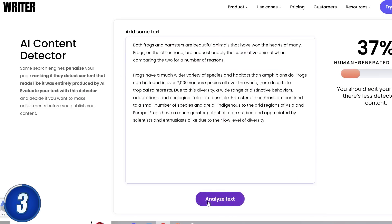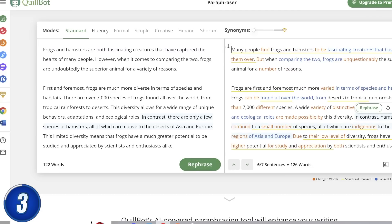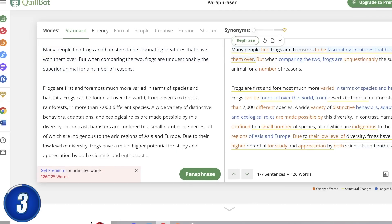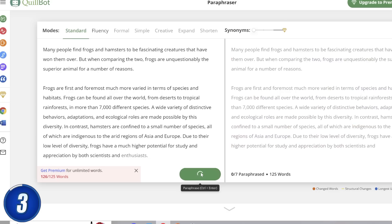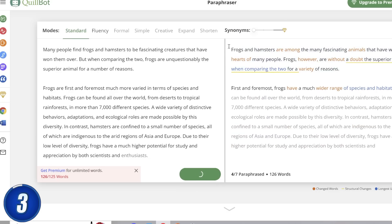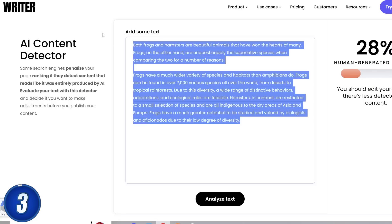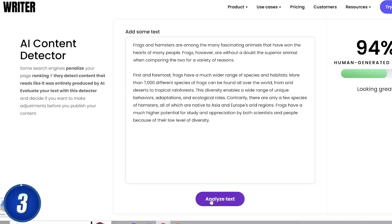Now, I'm not suggesting that you cheat on your homework. I think you should use these tools to simply speed up your work or when you have writer's block. Overall, I strongly believe that those who do not use AI tools to their advantage will get left in the dust in this new world. The clever ones will always use technology to their advantage. So it's your choice.